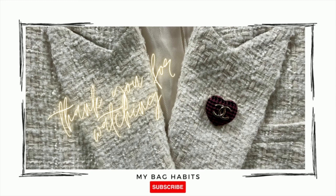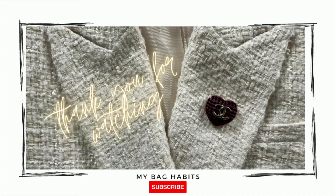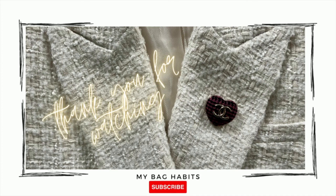Thanks again for watching this short unboxing. If you enjoyed this video, please give it a like and don't forget to hit subscribe.